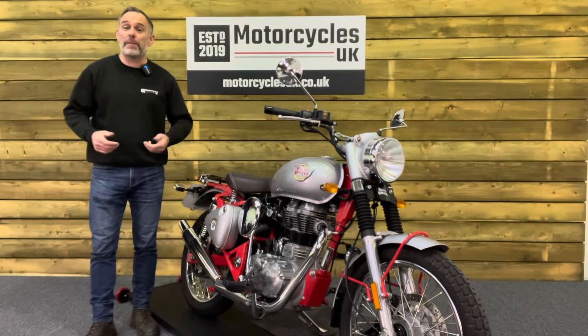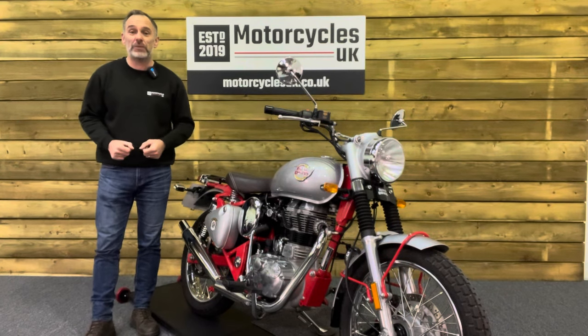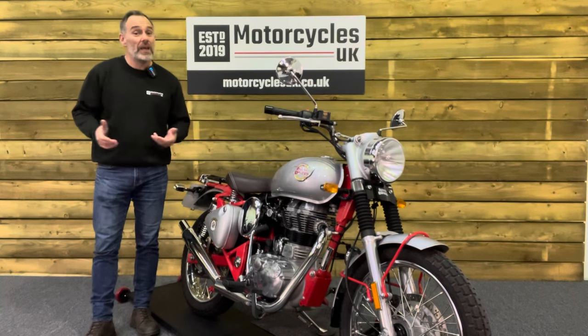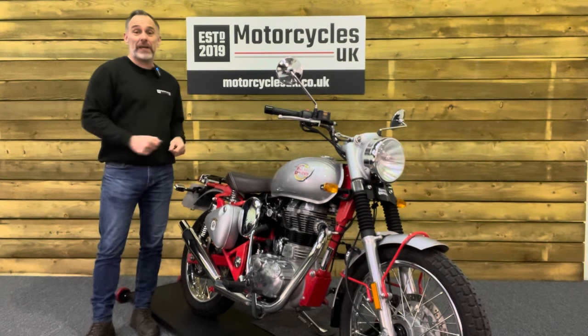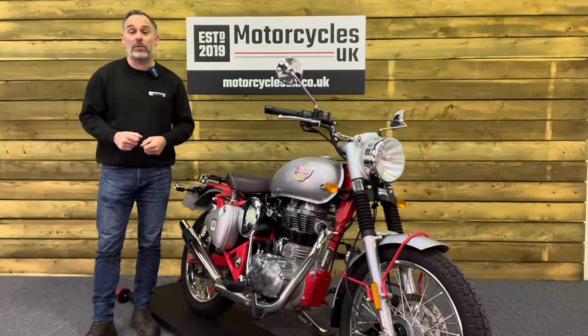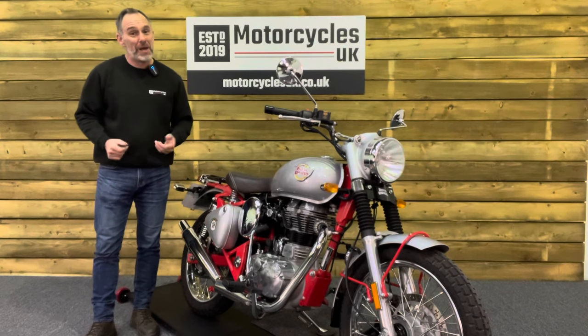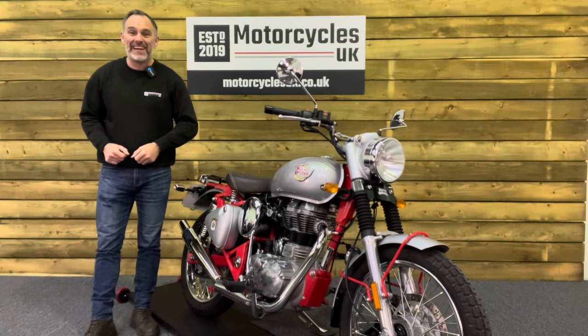Here at Motorcycles UK, all our bikes come with a current MOT, a service if required by the motorcycle at time of sale, and a thorough safety inspection. We're also delighted to offer nationwide delivery — please contact us for a quote. If you're interested in this brilliant Bullet, please do get in touch either by phone or via the website. I'd be delighted to take your inquiry. If you've enjoyed this video, please remember to like, share and subscribe to our YouTube channel. We'd really appreciate that. Thanks for watching and we'll see you soon.